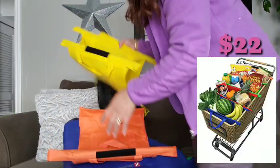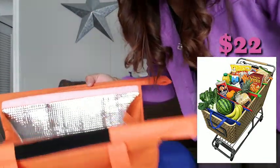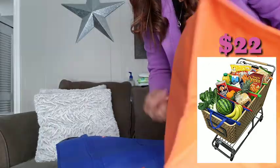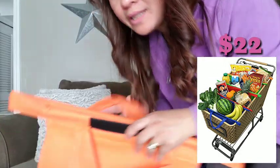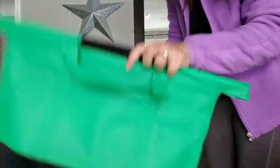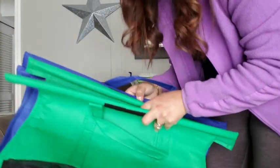A little bit smaller, I guess. And oh — this is for the frozen one! They have a bag specifically for frozen items that you can put like that in your cart.